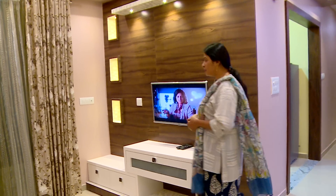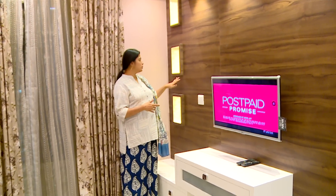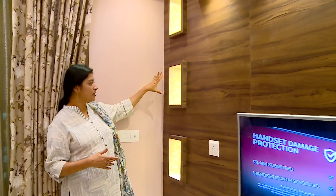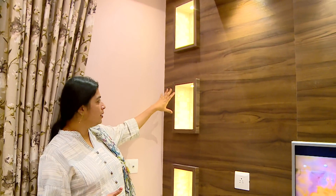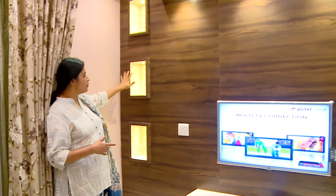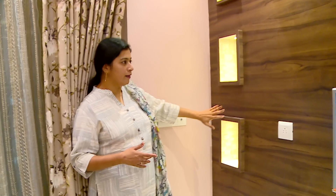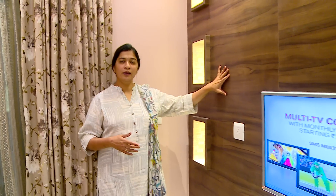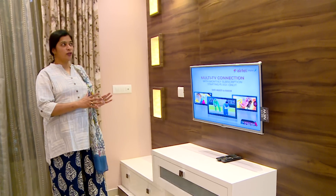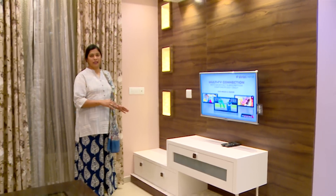Coming to the TV unit, we have played with three different concepts: the decollite, the wooden family, and the glossy laminate. If you see the decollite inside the light, this is an imported material — it glitters almost like a glitter paste on it. It is a natural stone kind of material.